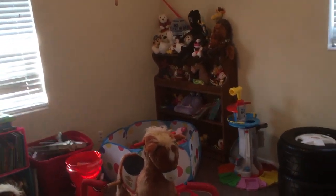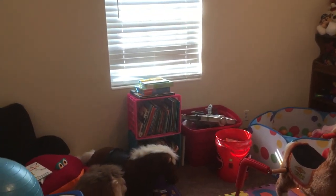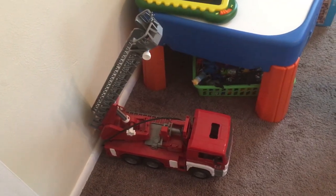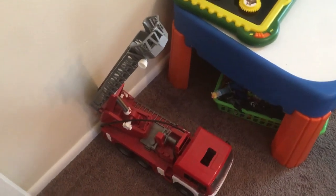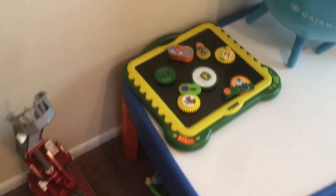Holden has been dying for me to make him a YouTube video of his playroom, so I'm tired of him asking and we're just gonna do it anyway. Here is his playroom and I'm gonna walk around and tell you a little bit about it. We got a fire truck, and this fire truck was actually given to him as a gift from a complete stranger a couple years ago.